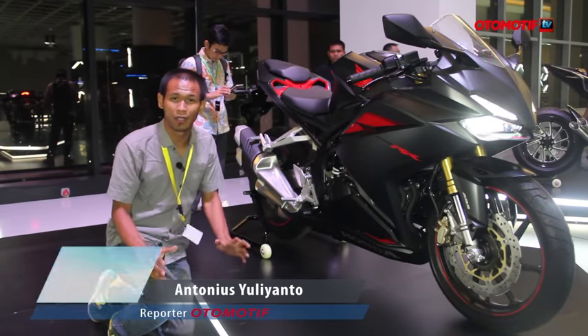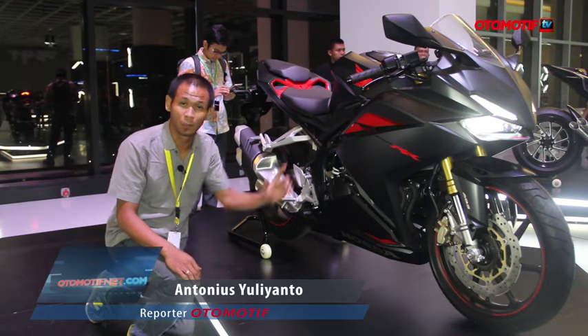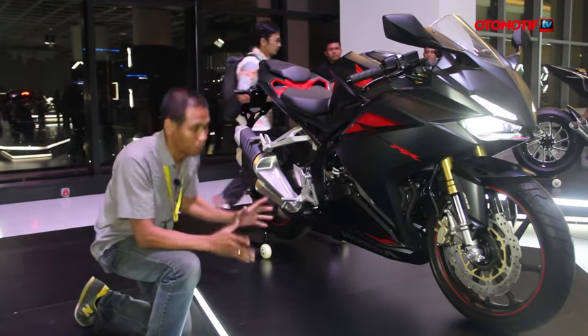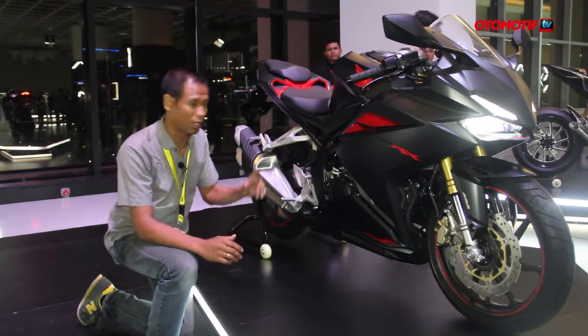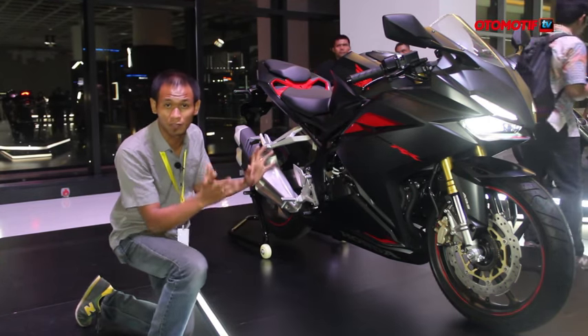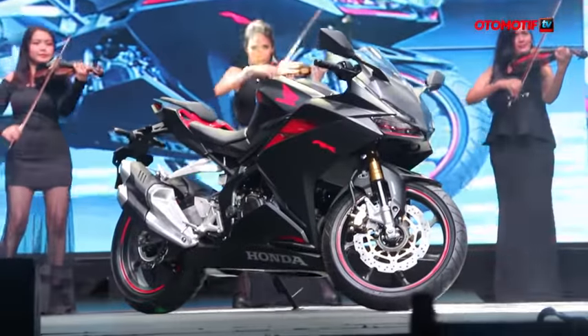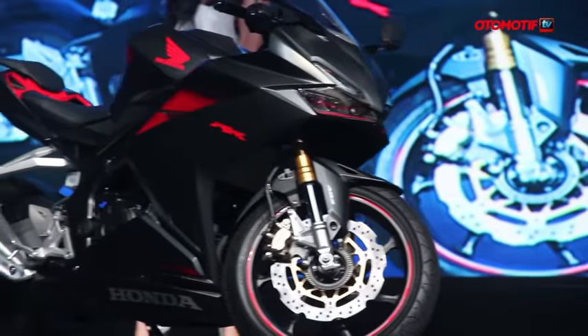Today, Otomotiv covers a world premier of the all-new Honda CBR250RR in Jakarta. The engine is very interesting from the first time. From the design of the speed shape, it looks sporty even though it is still silent.